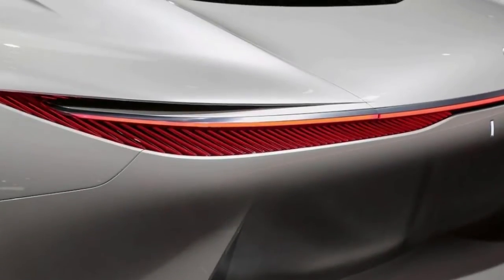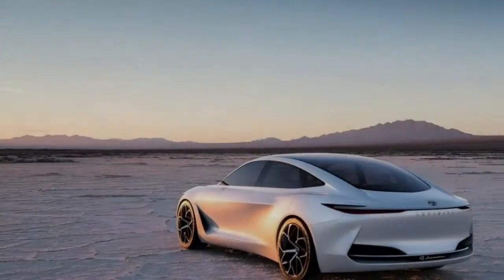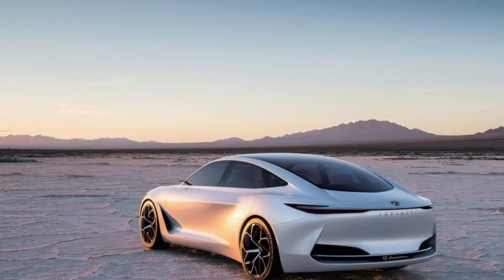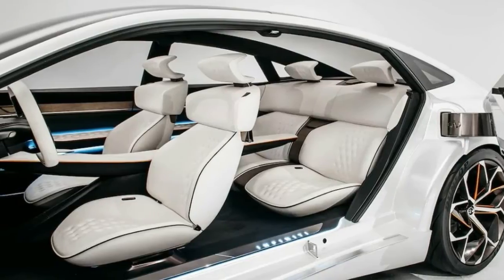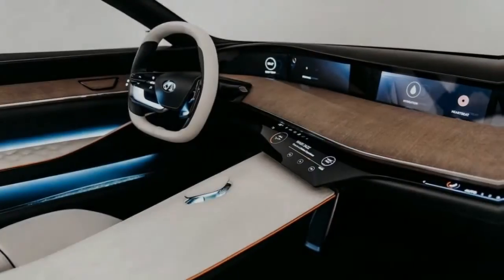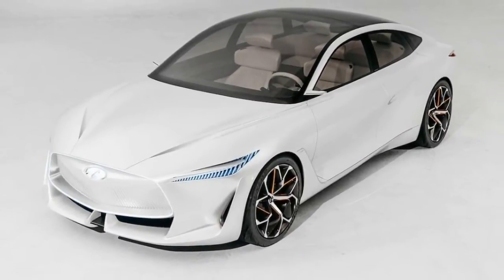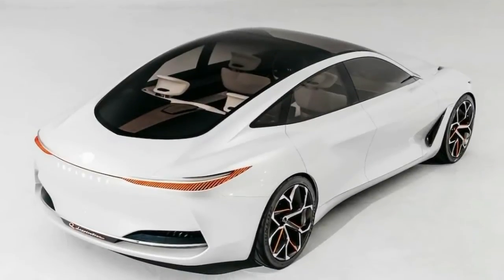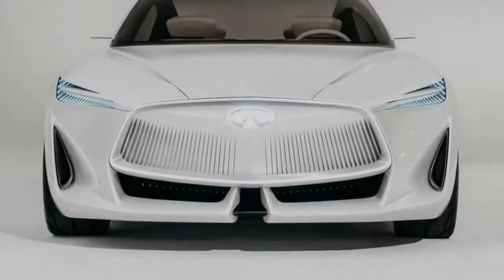The Q Inspiration idea is a significantly proportioned car that transmits a new outline direction for Infiniti autos. The drastically proportioned Q Inspiration is not a predecessor to any one Infiniti auto — it is a forerunner to the future outline of all Infiniti vehicles. It is a front and all-wheel drive fair-size vehicle with a colossal inside.